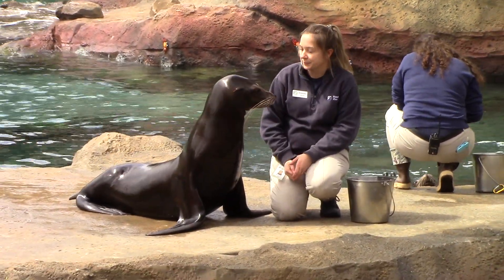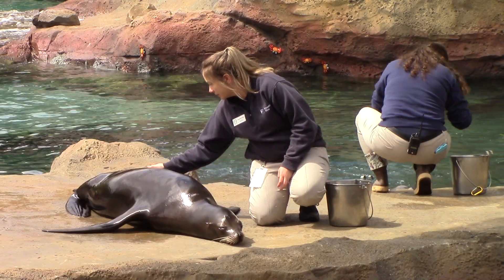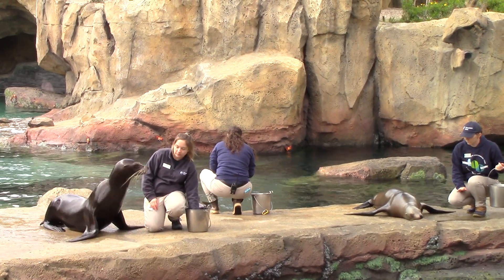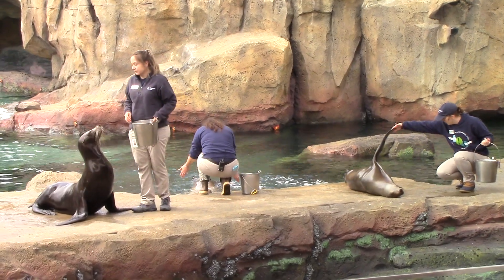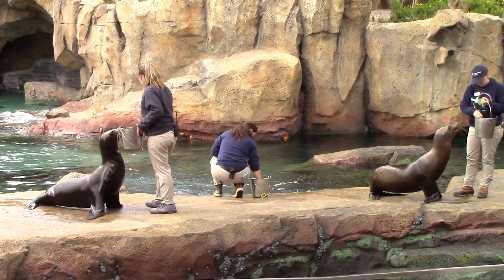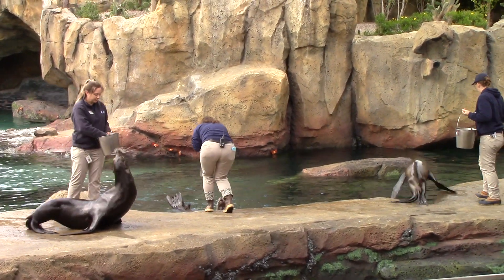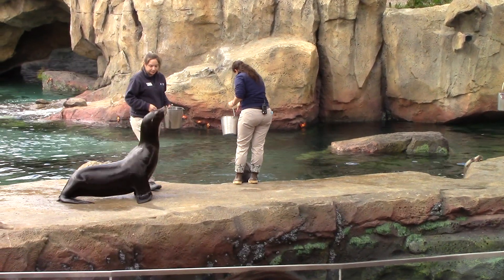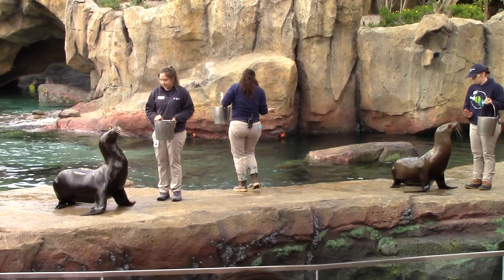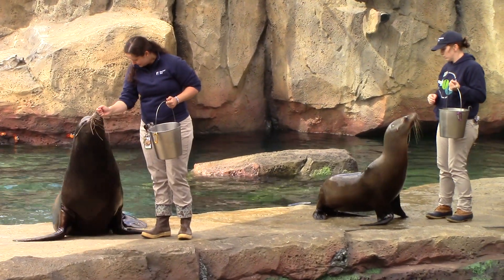Kali and Kamiya are both mothers. They have their two pups that live here with them, and Jonah is their father, so we do have one big family. Kamiya has her six-year-old daughter TJ, and Kali has her five-year-old son Max. That is our original colony. However, back in November we added four new females to our group, so we now have nine sea lions in total. These girls all came to us from a facility out in California — three of them are rescues and one was born in human care: Ariel, Calypso, Gaia, and Freya. They are hanging out inside right now so our original sea lions can have the spotlight today.